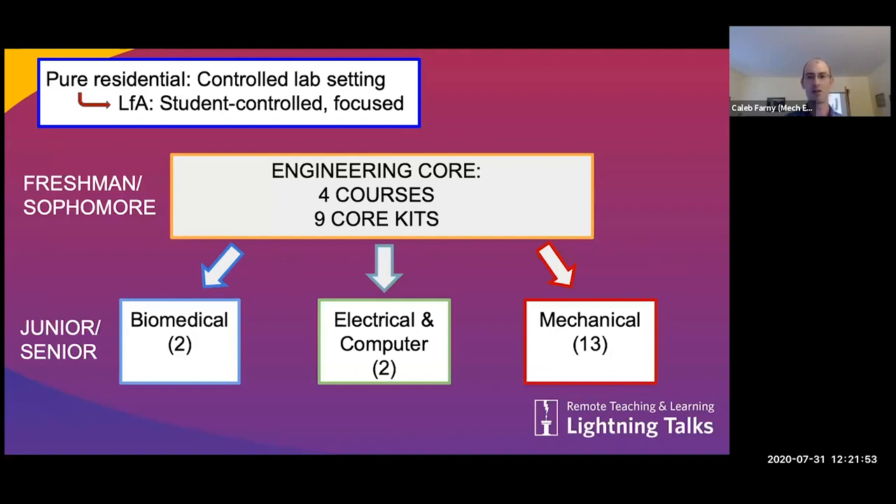I thought it'd be helpful to talk about it from a program standpoint across the college, within mechanical engineering specifically, and then within the course that I oversee. In the College of Engineering, we have four different programs across three departments. In the first two years, our students take largely the same set of courses and then specialize in their last two years. Earlier in the summer we organized how we're going to move all of our labs essentially remotely by looking at what exercises were important in the various courses that have labs and design projects.